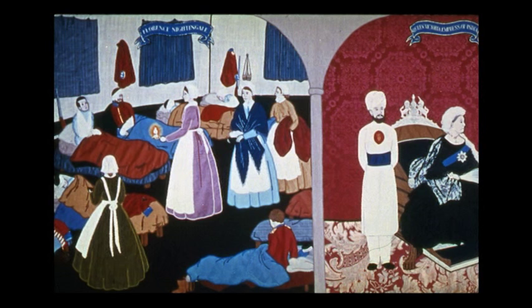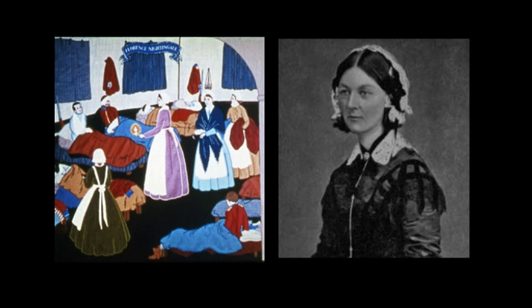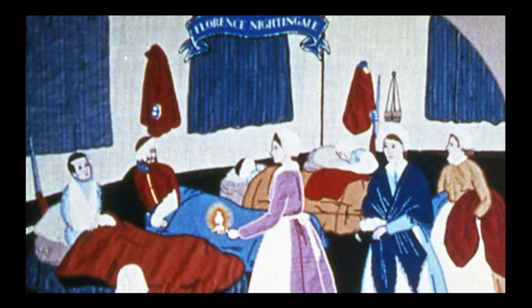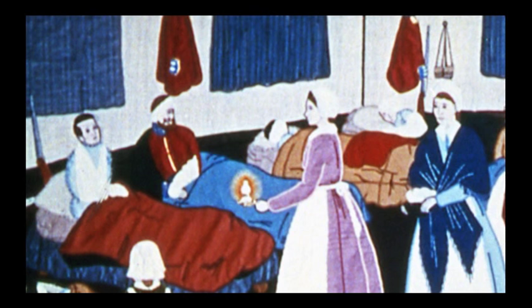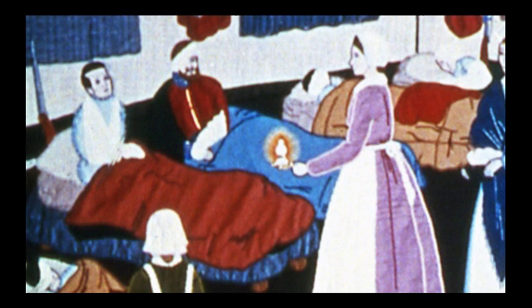Now we're introduced to Florence Nightingale. She came from a wealthy family. Much against her parents' wishes, she chose to train as a nurse. Taking 38 women with her, she went to the Crimean War to nurse the wounded. Thanks to her reforming zeal, the death rate in the hospitals dropped in four months from 42% to 2%. In yet another delightful touch by the Royal School of Needlework, the red bedspread you see is nothing less than a small piece of the Mayor of Hastings' robe.